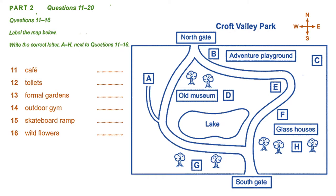As chair of the Town Council Subcommittee on Park Facilities, I'd like to bring you up to date on some of the changes that have been made recently to the Croft Valley Park. So if you could just take a look at the map I handed out, let's begin with a general overview.